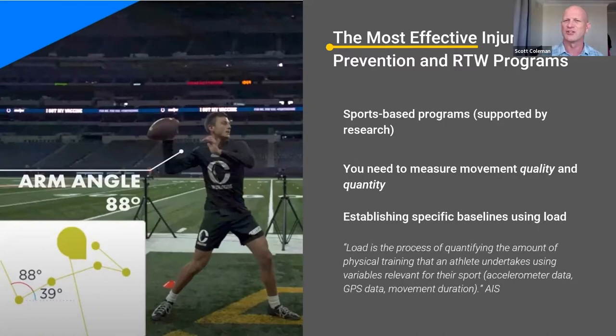Here's a definition of load. The AIS definition is: load is a process of quantifying the amount of physical training that an athlete undertakes using variables relevant for their sport. The load algorithms for a swimmer would be completely different to a rugby player. That definition can easily be translated to the workplace: load is the process of quantifying the amount of physical tasks that a worker undertakes using variables relevant for their occupation. That's what we've built over the last five or six years.